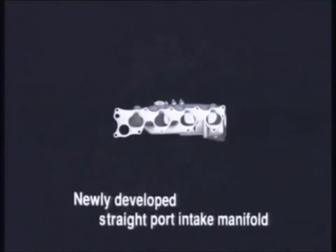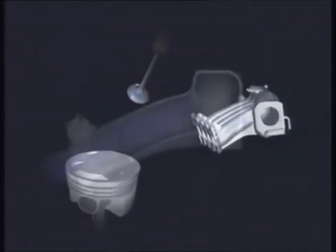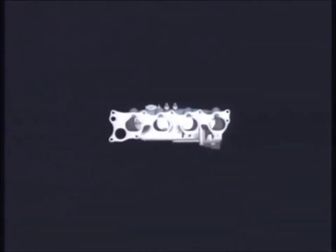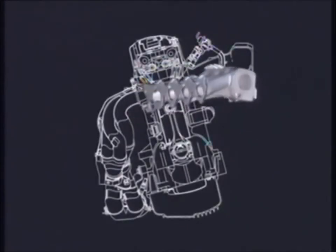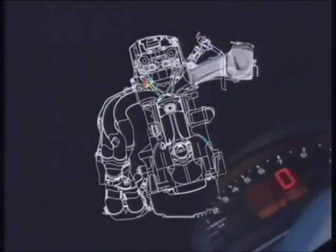The straight-port intake and a highly-tuned head port design and large diameter valves combine to create a smooth airflow. At the same time, the capacity of the intake manifold is optimized for racing engine-like throttle response.